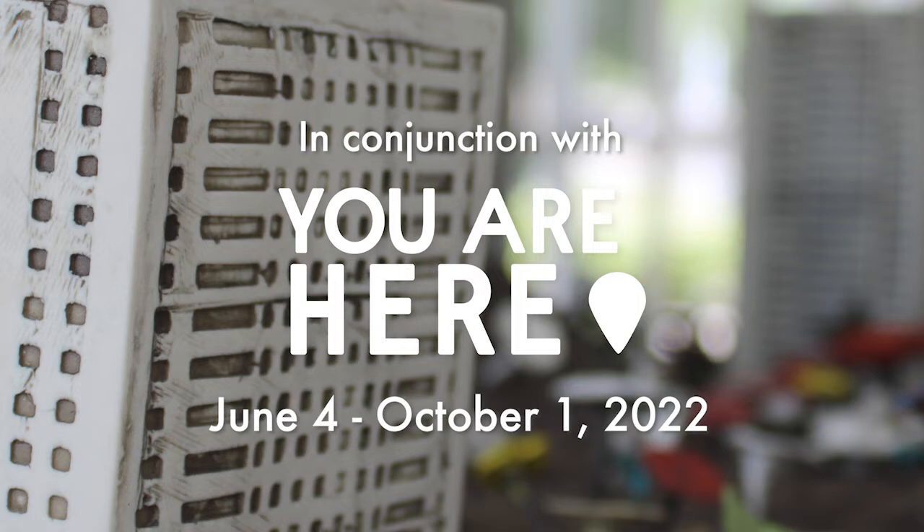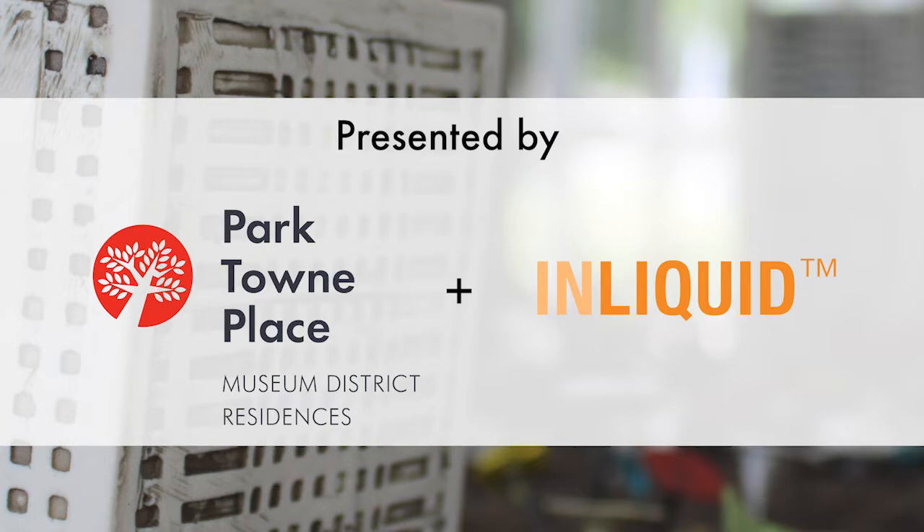The current temporary exhibition here at Parktown Place is You Are Here, which explores buildings we populate, the bodies we inhabit, and how we navigate the world through themes of map making and place making.